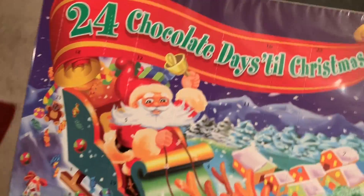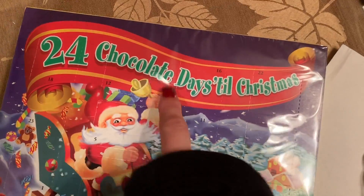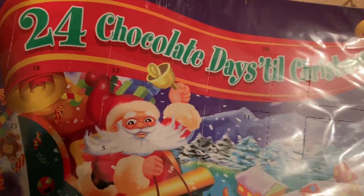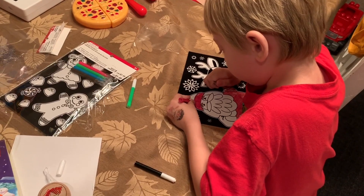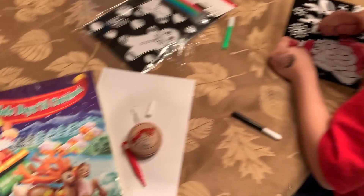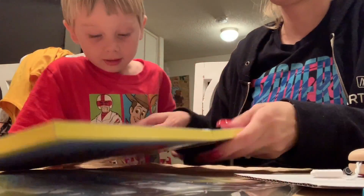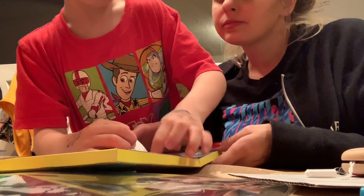I forgot to get this yesterday so he's going to be eating Day 1 and Day 2 today. Who's so excited for Christmas? We haven't got our tree yet — you'll see that in a few weeks. We usually get it in about a week and a half because for some reason, no matter what, our tree still dies.